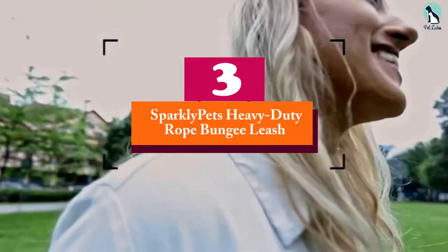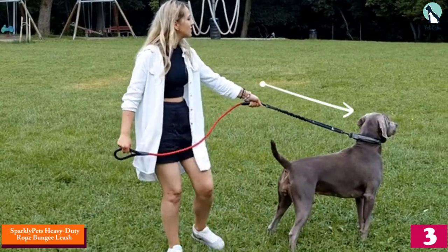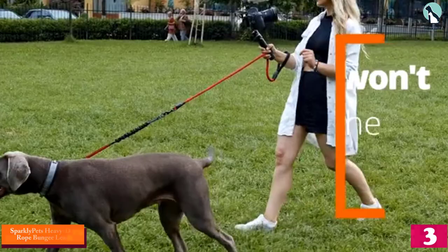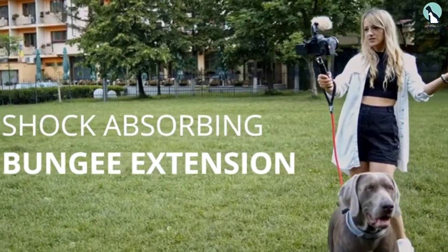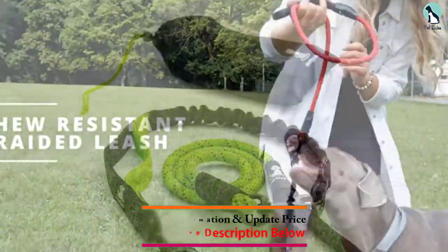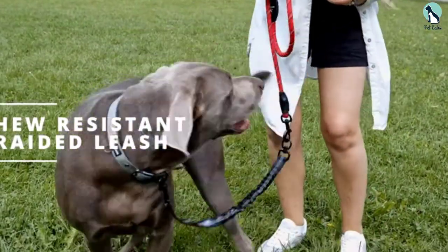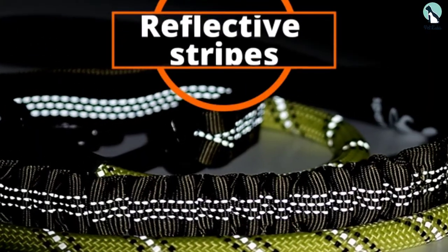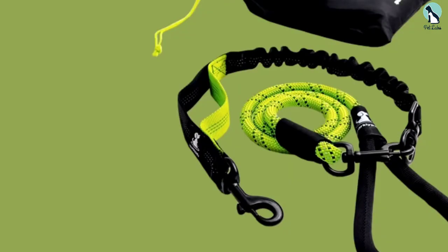At number 3, we have the Sparkly Pets Heavy Duty Rope Bungee Leash. This heavy duty rope bungee leash is made with robust, tough nylon instead of a metal chain, and even the most aggressive of chewers would have a hard time chewing through it. Moreover, it caters to leashing two dogs at once — the perfect leash for dog owners with two dogs. The rope is also thick and prevents pulling to quite an extent. It comes with an elastic bungee that makes it shock-absorbent, something that has received a lot of praise from customers troubled by their dog's constant jerks during walks that would hurt their hand and shoulder.